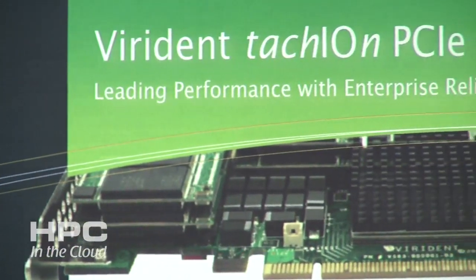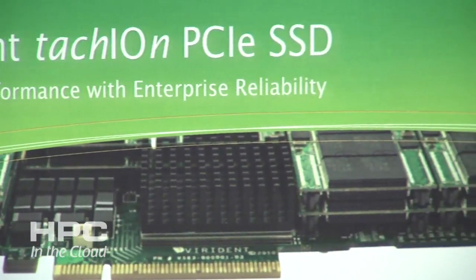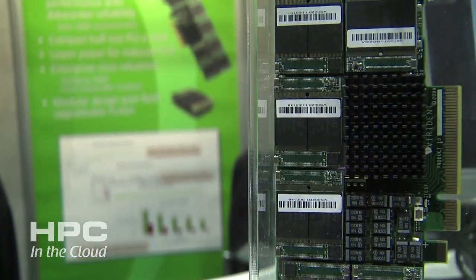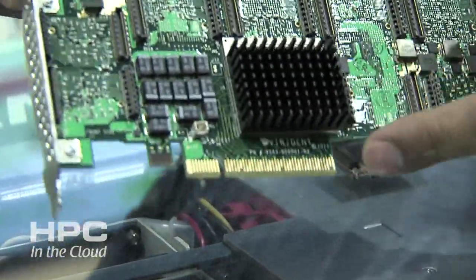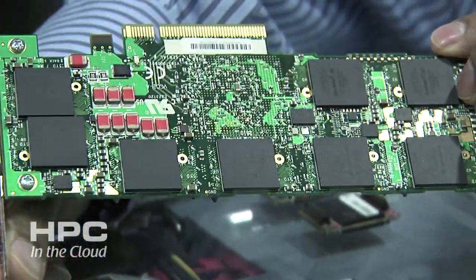Viridant's PCI Express SSD product called the Tachyon Drive addresses the needs of IO-intensive applications — essentially applications that are blocked on IO. This device helps them achieve the next level of performance. It is built out of SLC NAND Flash, it's a low-profile PCI Express form factor product. It delivers industry-leading performance, industry-leading reliability, and it is fairly easy to deploy with plug-and-play functionality, so people can start seeing immediate benefits for IO-intensive applications.